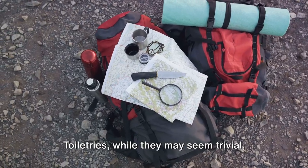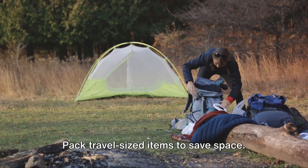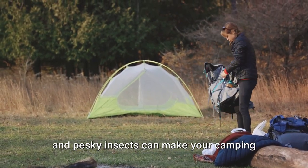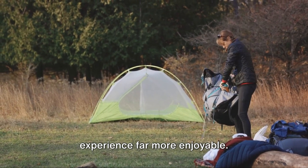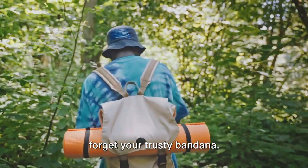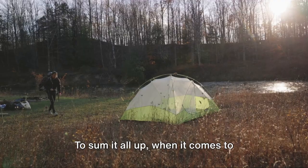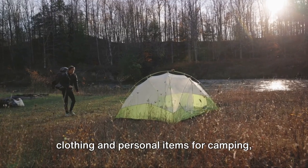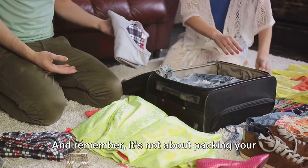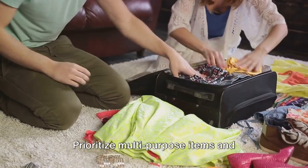Now on to personal items. Toiletries, while they may seem trivial, are essential for maintaining hygiene during your camping trip — pack travel-sized items to save space. Sunscreen and bug spray are not to be forgotten either; protecting your skin from harmful UV rays and pesky insects can make your camping experience far more enjoyable. Lastly, consider packing a hat and sunglasses for sun protection, and don't forget your trusty bandana. This multi-purpose item can serve as a sweatband, a cooling neck wrap, or even a makeshift potholder. When it comes to clothing and personal items, think practicality and versatility — pack smart, not heavy.